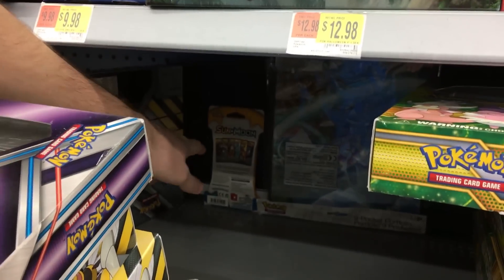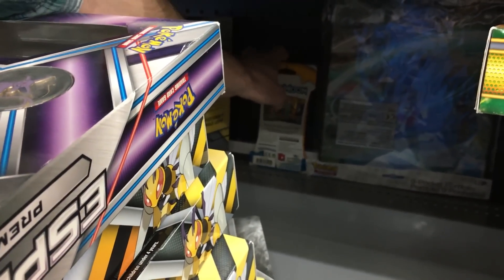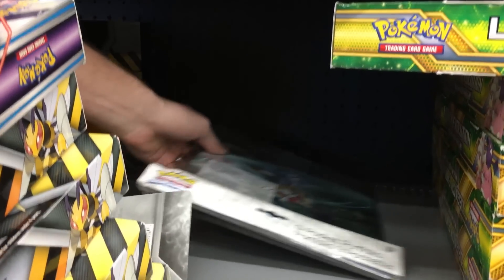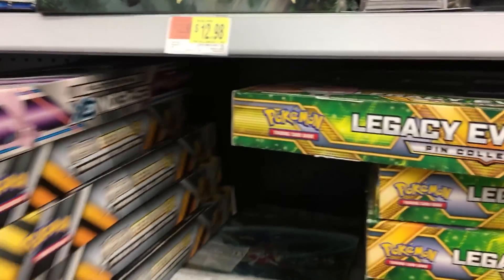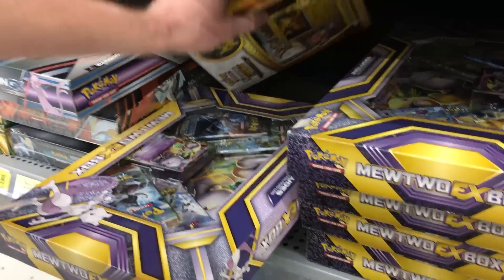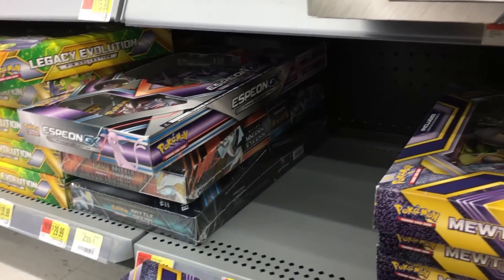There is a booster pack back here — look at this! A Sun and Moon booster pack! Let's grab it. We also have an album right there, but we don't need that. Let's check underneath while we're down here — I do not see anything over here or over there. But there are some more Pikachu right there, and it looks like these Battle Arena Decks are on sale as well.